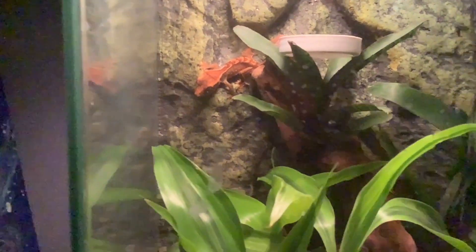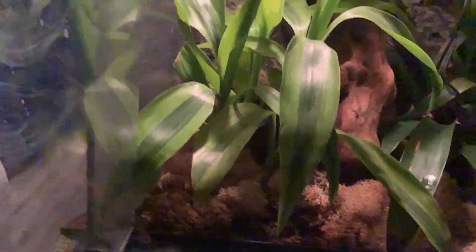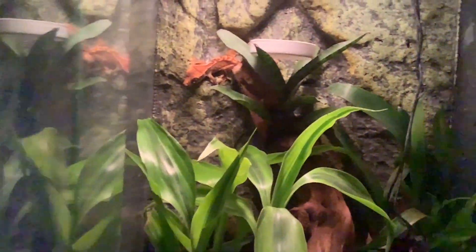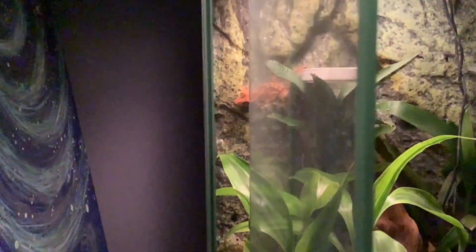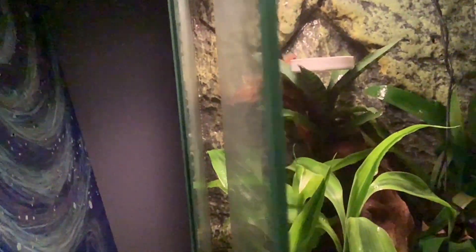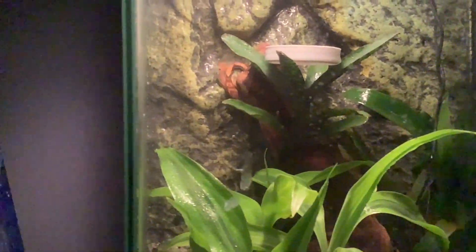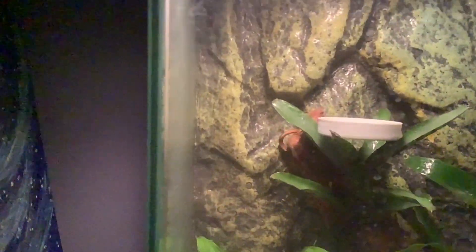And now for the update of my crested gecko, Gary. He's doing pretty well. Got some new plants, as you can see. I just picked this up like a month ago. I don't know why I haven't featured that yet — unless you watch my clips, my shorts. Well, that's my crested gecko.